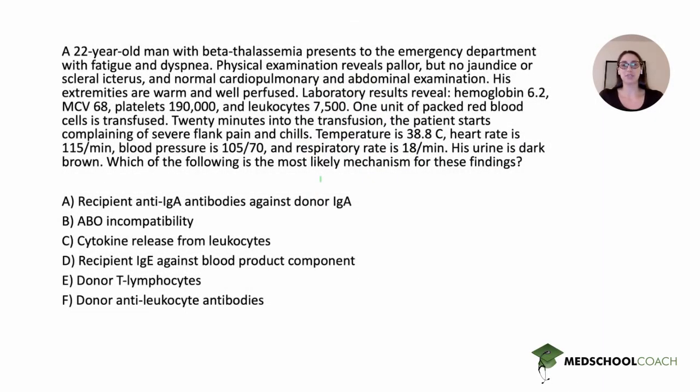Hi everyone, my name is Faustine Ramirez and I'm a Master Tutor with Med School Coach for Step 1 and Step 2. Today we'll be reviewing a Step 2 CK question in Hematology and Immunology. Let's get started and read the stem first.